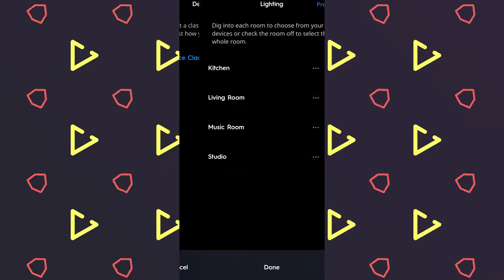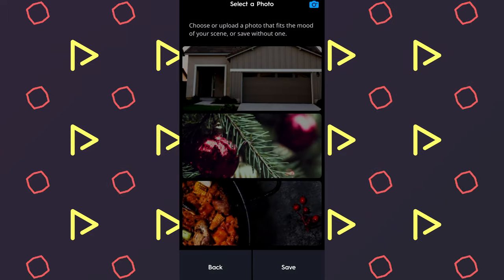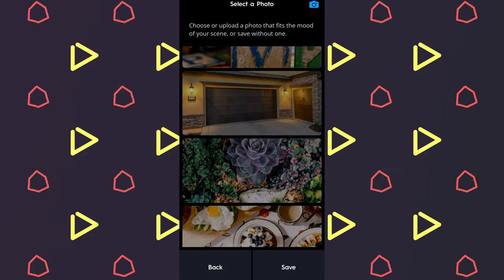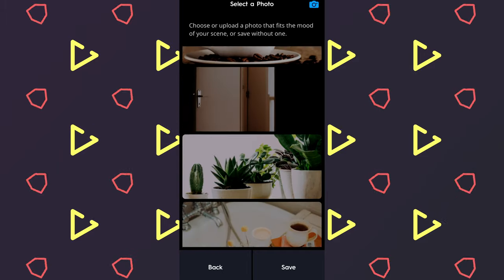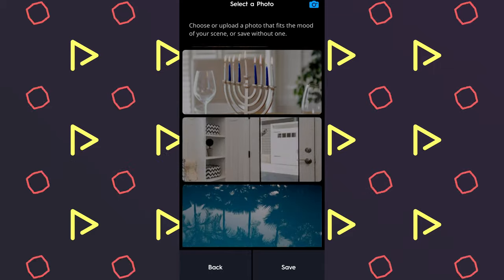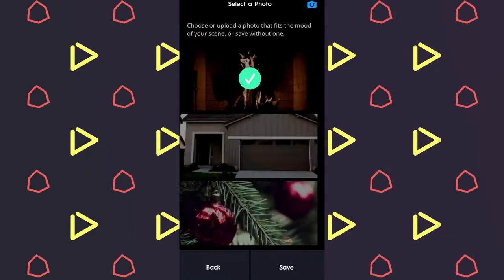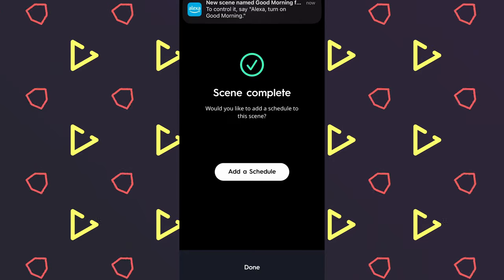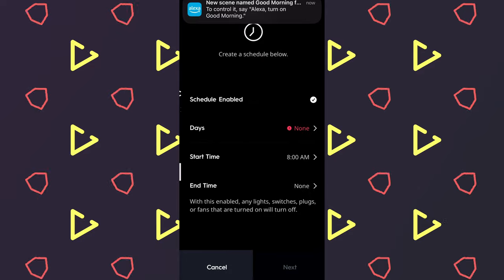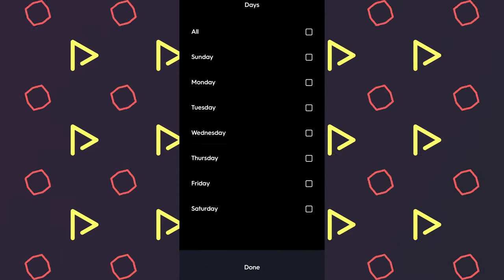These smart bulbs and the rest of their lineup can also be controlled by Amazon Alexa or Google Assistant. You're able to control these lights either in-home or anywhere once you have access to the SYNC app. You can also sync the sleep-wake cycle by adjusting the color balance throughout the day, and by creating custom schedules you can automate when the lights turn on or off, set to different days of the week and different times.